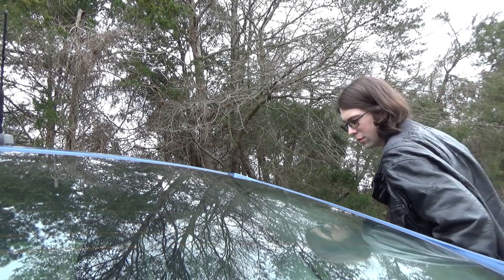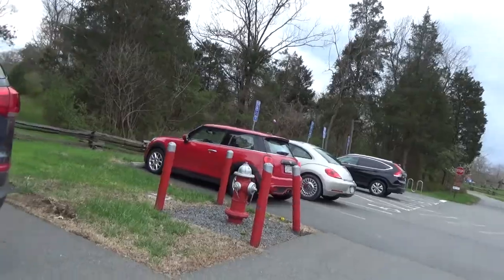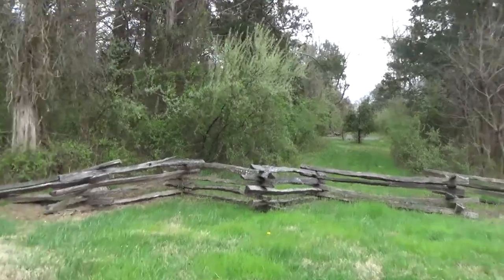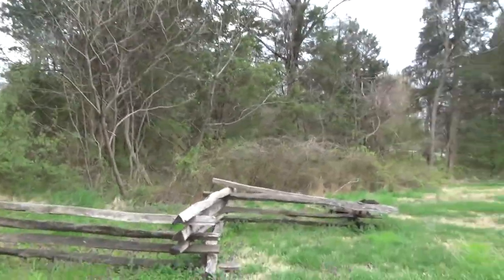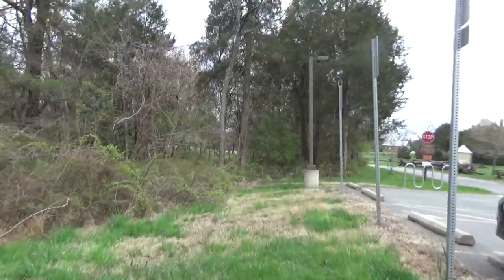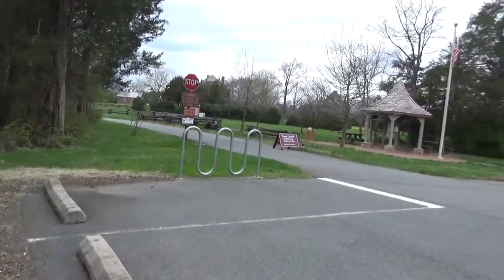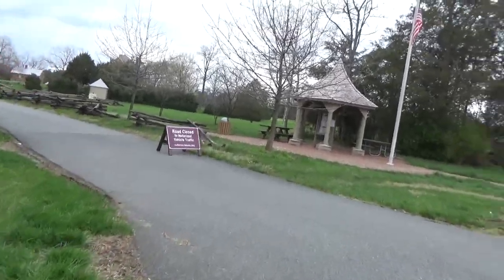Hello everyone and welcome to another 3D video. It's been quite some time since I've done one of these, and I think even longer since I've done one where I just walked around a place and rambled in the background. If you guys don't really want to hear any of that, that's cool — just go ahead and mute the video and put your own jams on if you want to enjoy some pretty sweet 3D visuals.